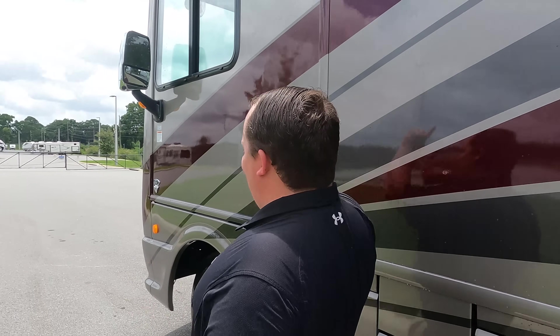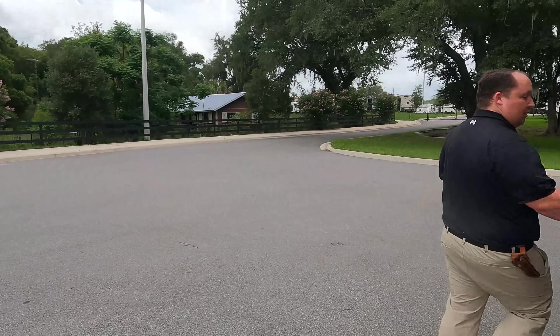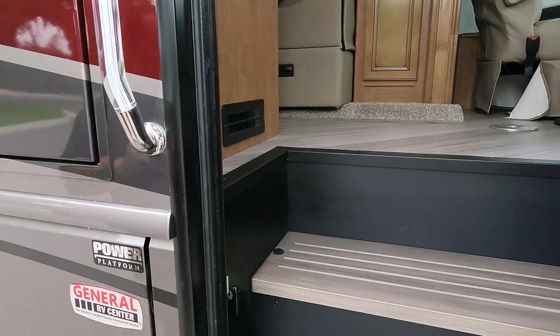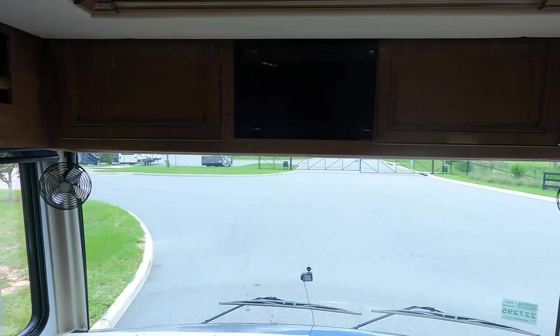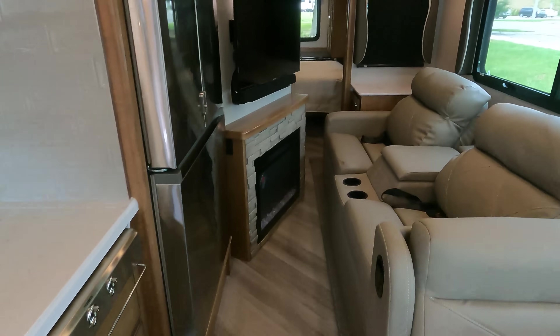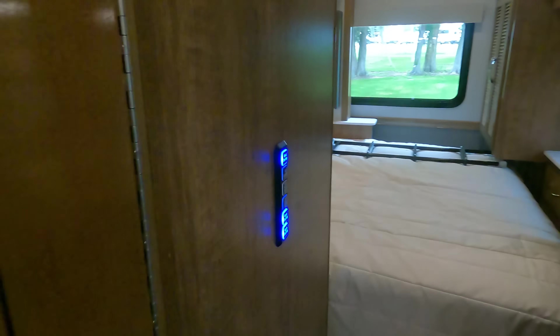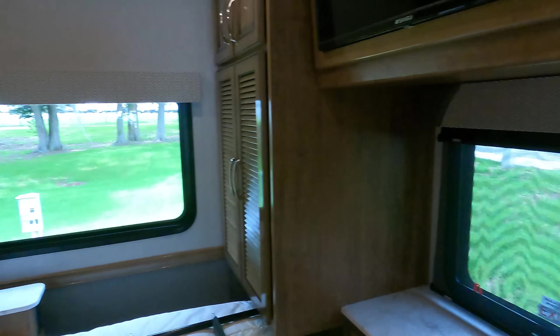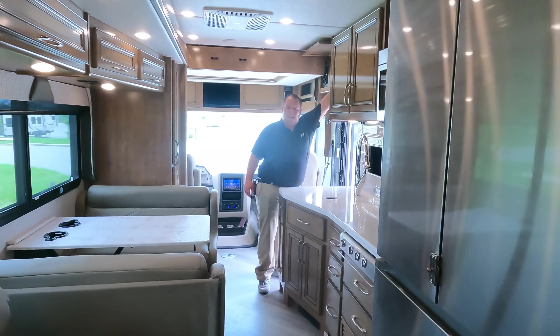The outside of this motorhome looks great, but everybody knows it's the inside of the Bounders that make it special. Cargo carrying capacity is 2,776 pounds. The slide is in — there's a good walkway but it does get a little tight. Here is the bathroom, and you can still use the bed with the slide in.